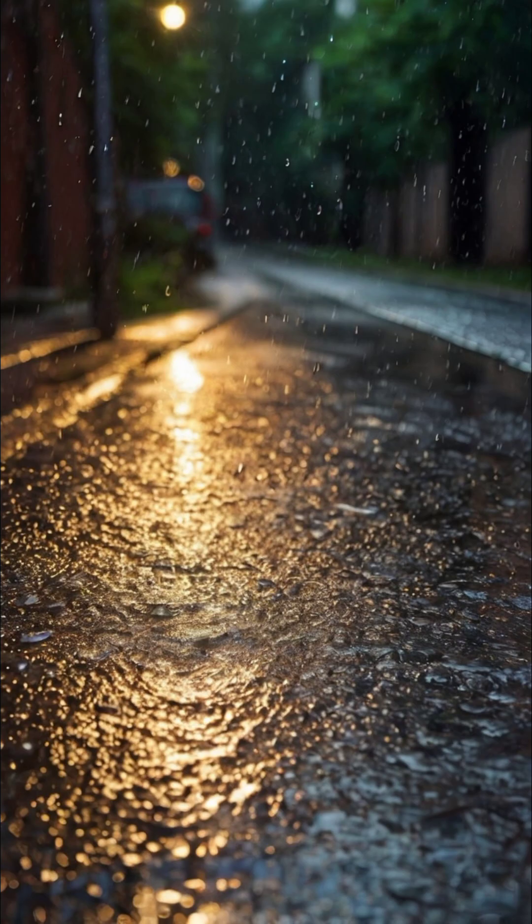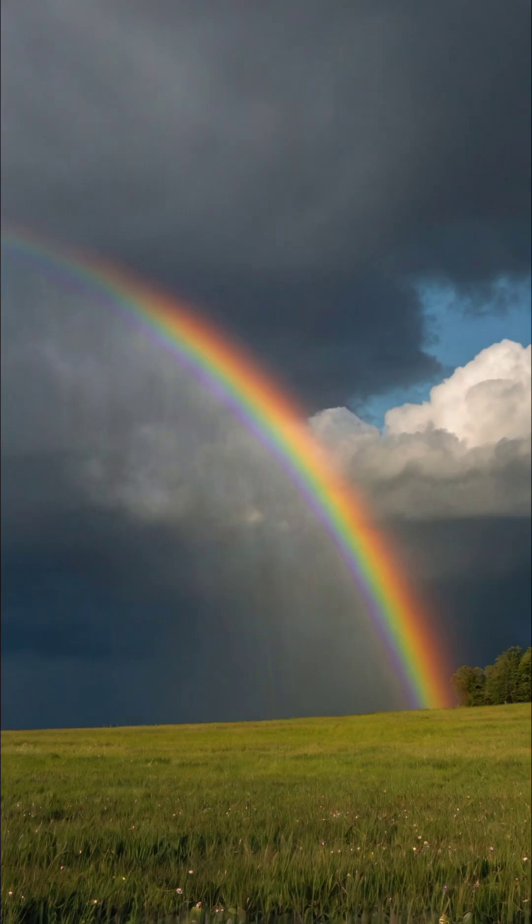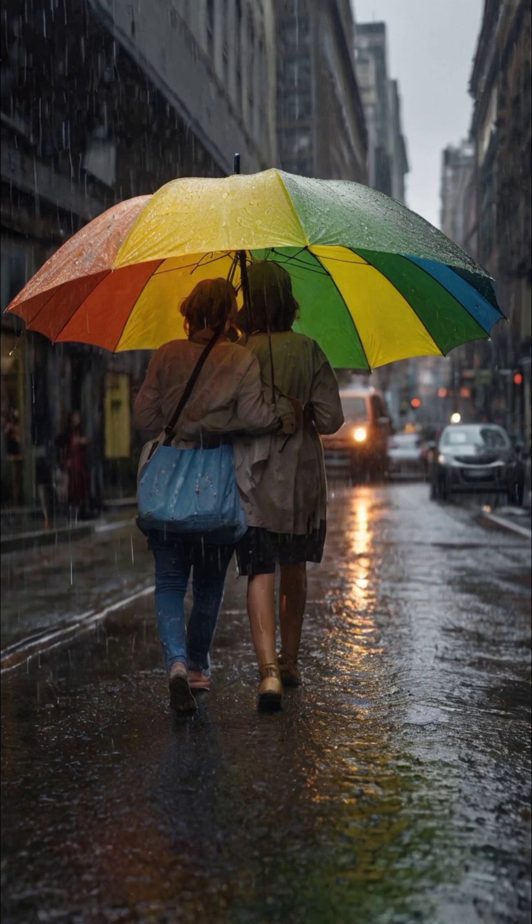The science behind rainbows involves sunlight refracting and reflecting within raindrops, which function like tiny prisms, splitting the light into its constituent colors. Your understanding of this colorful marvel can deepen your appreciation for the natural world.